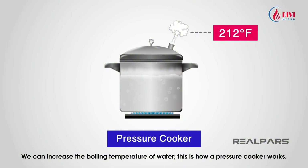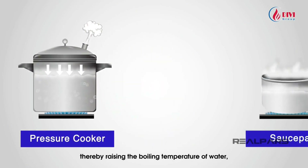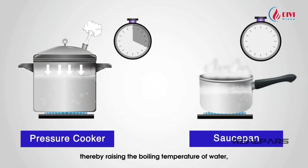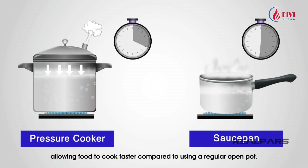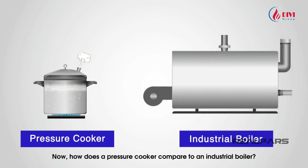We can increase the boiling temperature of water by increasing pressure — this is how a pressure cooker works. A pot with a lid increases the pressure, thereby raising the boiling temperature of water, allowing food to cook faster compared to using a regular open pot. So how does a pressure cooker compare to an industrial boiler?